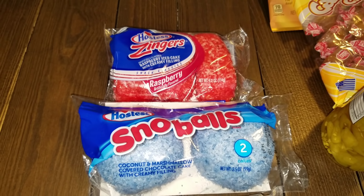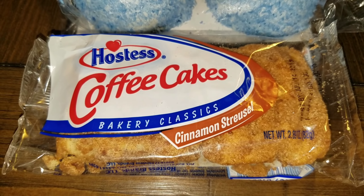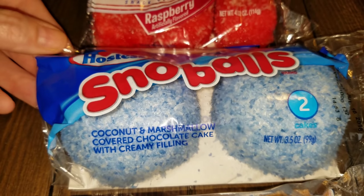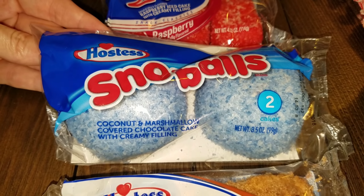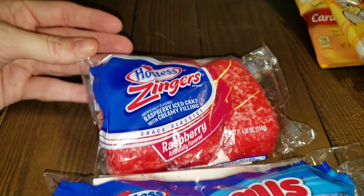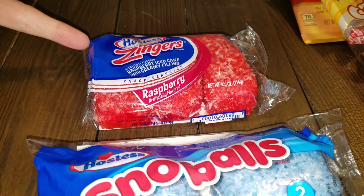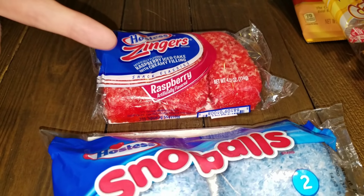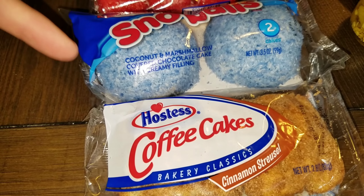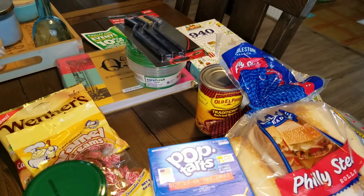Instead of Tasty Cakes this week I picked up some Hostess items — they were only a quarter each so I got one of each. This is the cinnamon streusel, you get two in it. I also picked up a Hostess Snowball — it's coconut and marshmallow covered chocolate cake with creamy filling; Chris hates coconut so these will be mine and Preston's. And I got the Zingers, raspberry iced cake with creamy filling, you get three. They also had the lemon ones. I scanned them on the Walmart app and each one was coming up a dollar, so a quarter was a great deal.